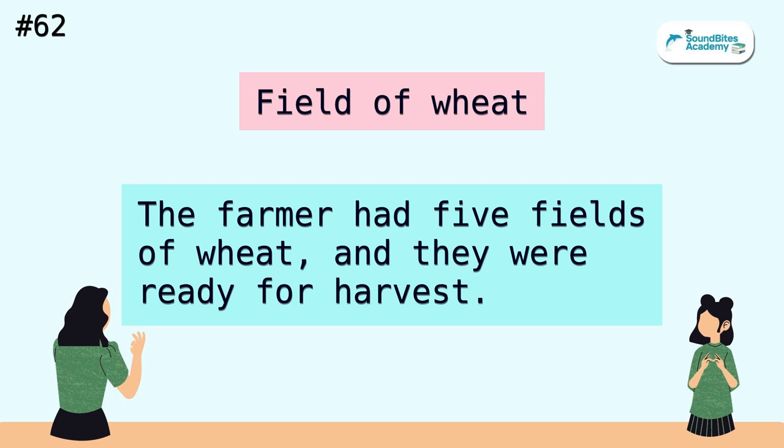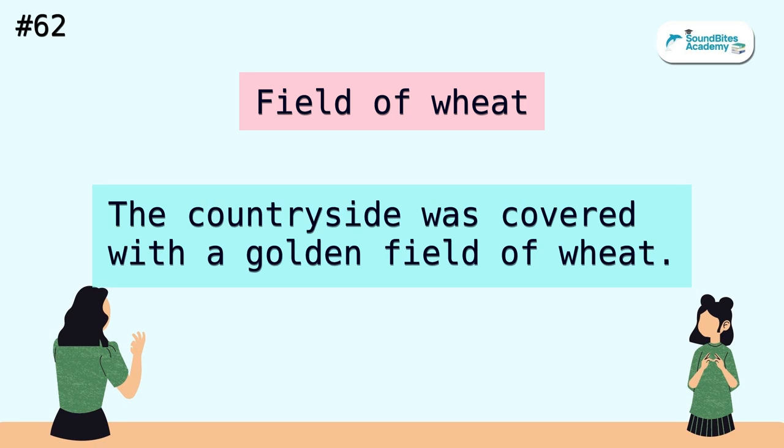Field of wheat. The farmer had five fields of wheat, and they were ready for harvest. The countryside was covered with a golden field of wheat.